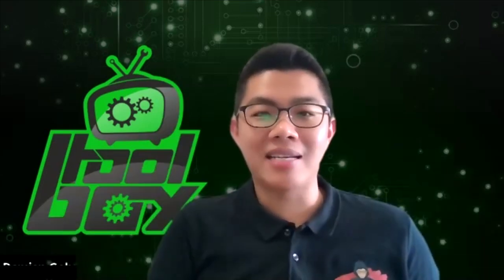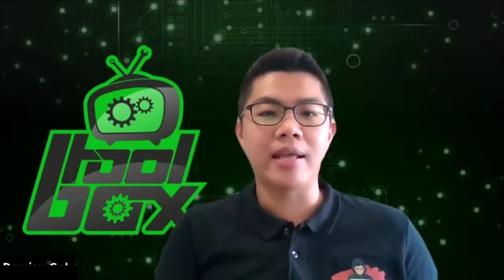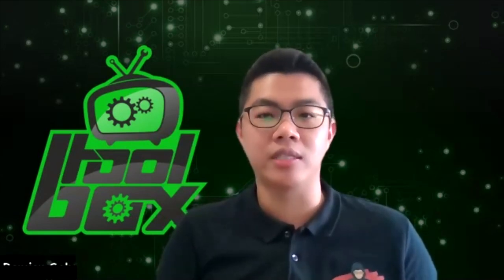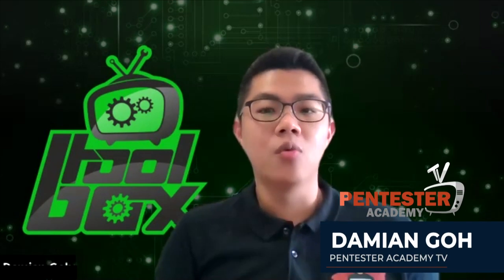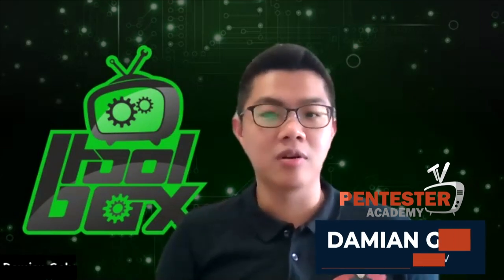This episode is brought to you by Pentester Academy, the leader in online cybersecurity education. Join more than 10,000 professionals from over 120 countries to learn security online. I'm Damien from Pentester Academy TV, and I want to welcome you to another episode of The Toolbox, where we showcase the latest and greatest open source tools. Add them to your tool collection today.